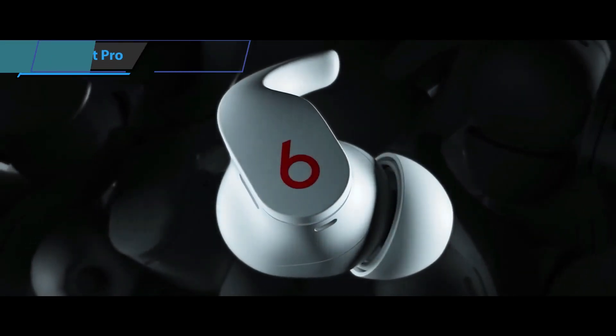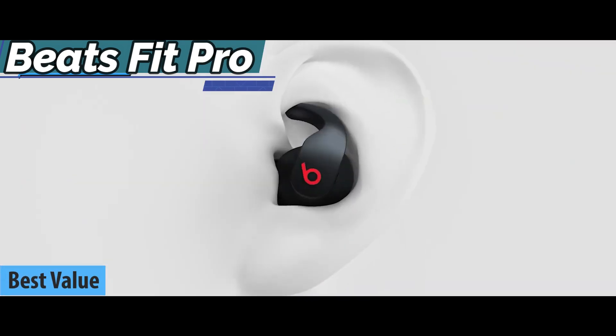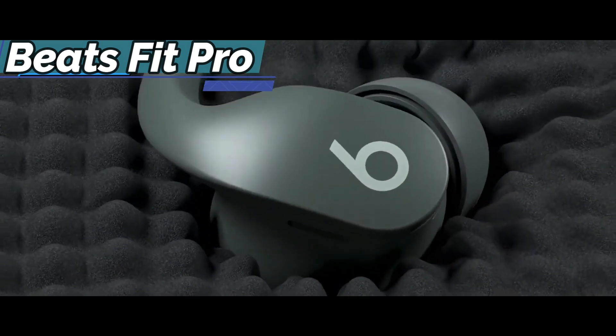Check out the Beats Fit Pro, the best-value wireless earbuds in 2022. Beats Fit Pro feature a prominent wingtip that helps you hold them to your ears when exercising, as well as a specially designed driver to make the music sound even better.